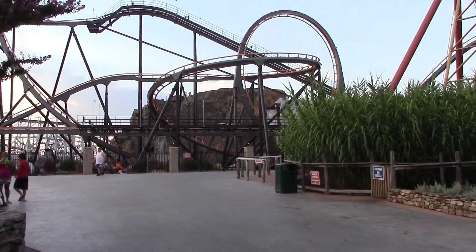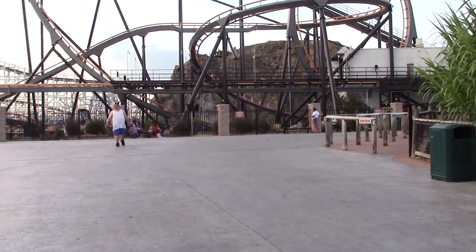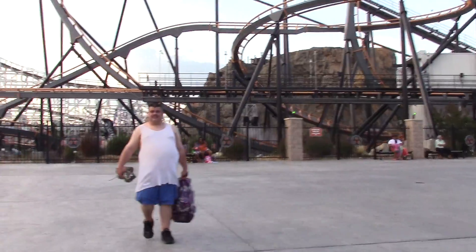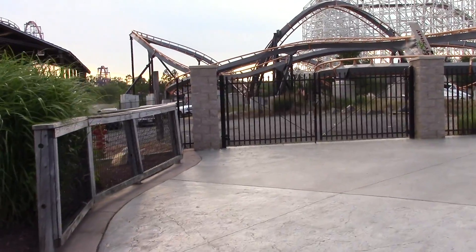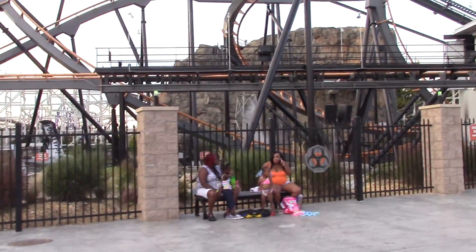Just like that, we're at our third coaster — Apocalypse, the B&M stand-up that used to be Iron Wolf at Six Flags Great America. They relocated it to Six Flags America in 2012. With the new name and relocation comes new theming, a new paint job, and it looks great. There are fire effects also.